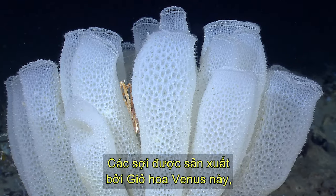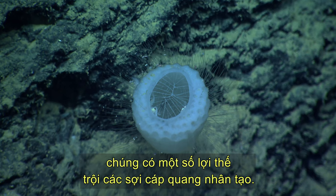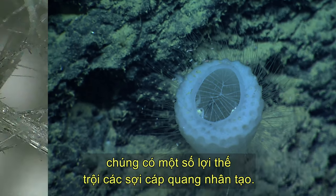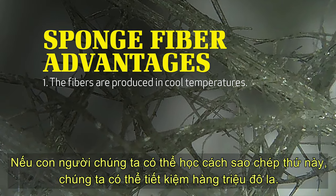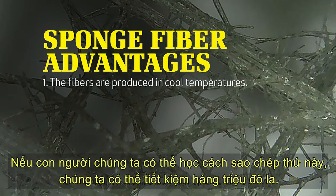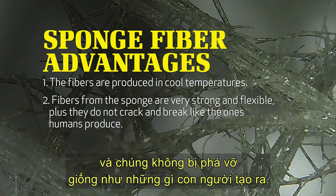The fibers produced by the Venus Flower Basket have several advantages over man-made fiber optic cables. First, they're produced in cool temperatures. If we humans could learn to copy this, we could save millions of dollars. Second, the fibers from the sponge are very strong and they're very flexible, and they don't break like the ones that humans make.